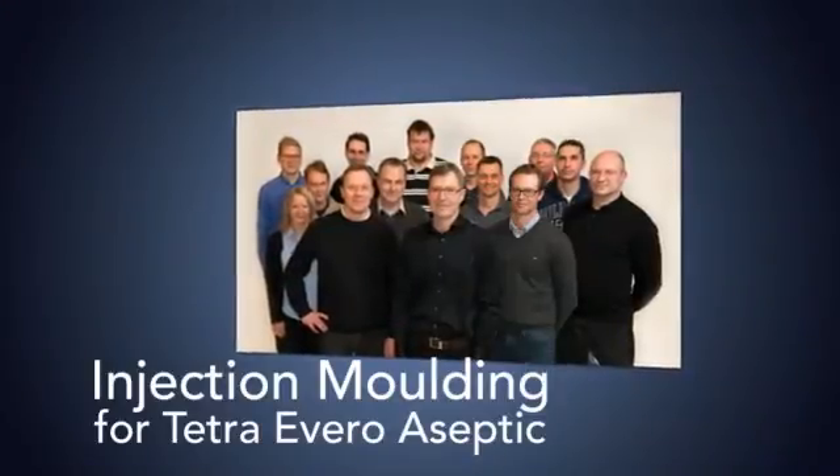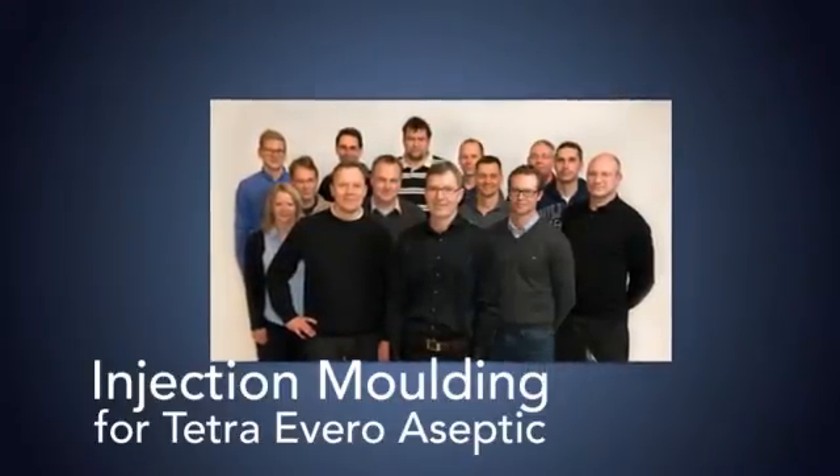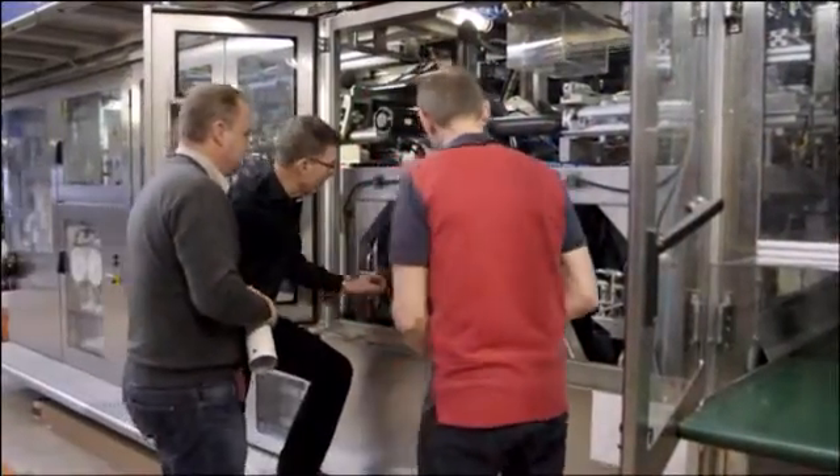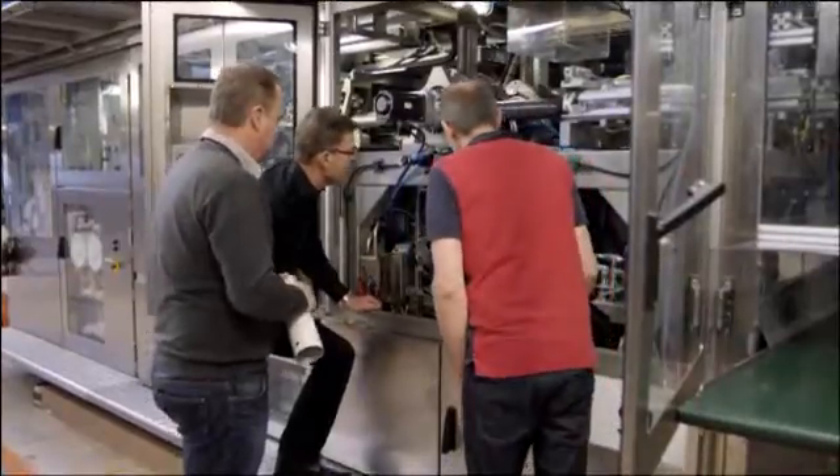Injection molding is probably the most common industrial manufacturing method in the world. Almost all plastic pieces are made by injection molding. But there is no one except for Tetra Pak who has integrated injection molding as part of a packing machine. So this is a completely new technology.